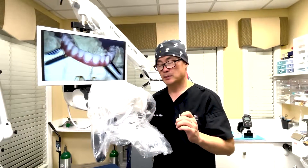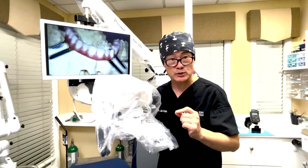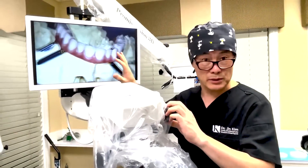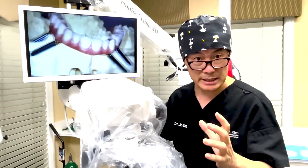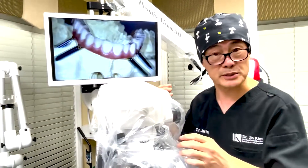This microscope provides a light feature but it's also two-dimensional and three-dimensional. In fact, this screen is a little blurry because it's in 3D right now, and you have to wear special goggles to be able to watch it — just like watching a 3D movie.